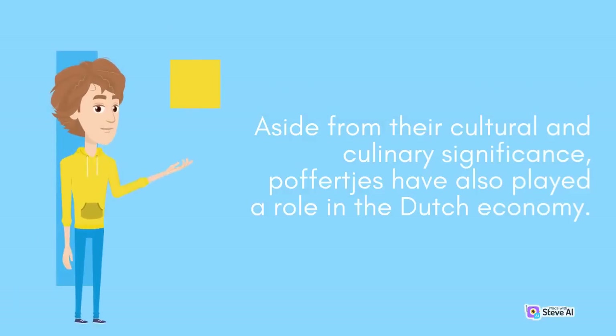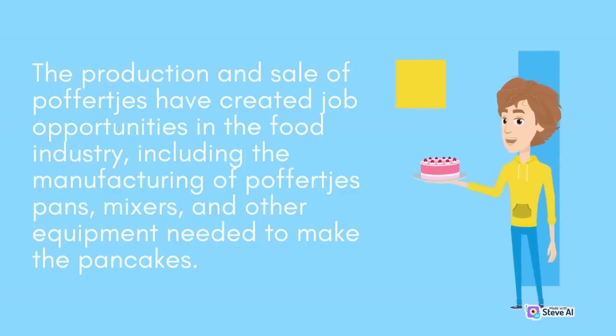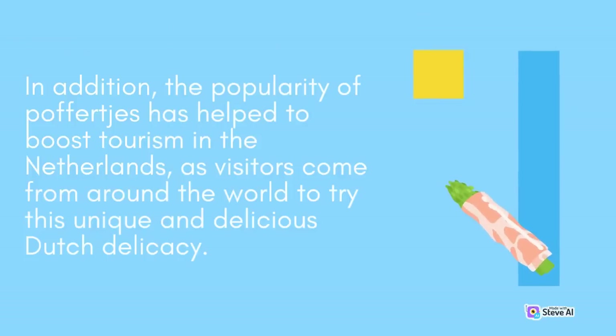Aside from their cultural and culinary significance, Poffertjes have also played a role in the Dutch economy. The production and sale of Poffertjes have created job opportunities in the food industry, including the manufacturing of Poffertjes pans, mixers, and other equipment needed to make the pancakes. In addition, the popularity of Poffertjes has helped to boost tourism in the Netherlands, as visitors come from around the world to try this unique and delicious Dutch delicacy.